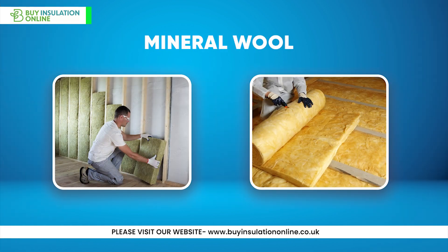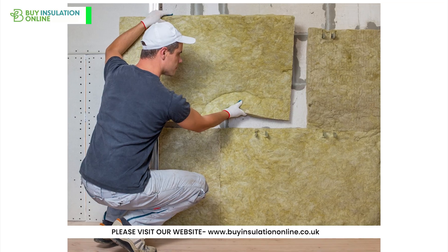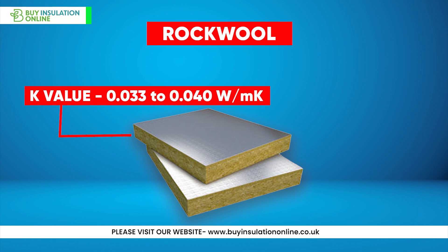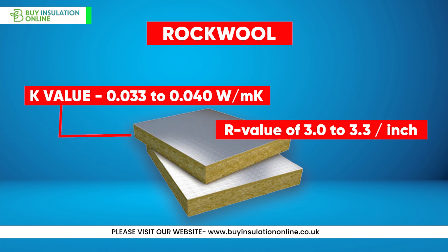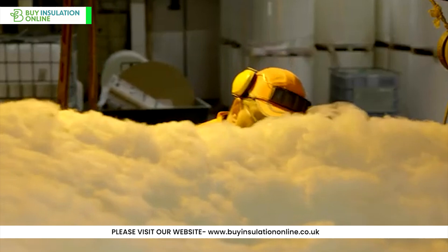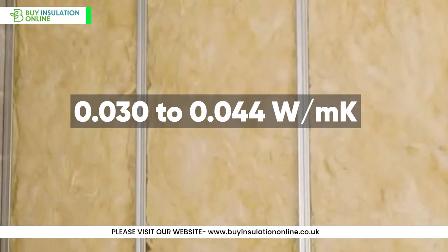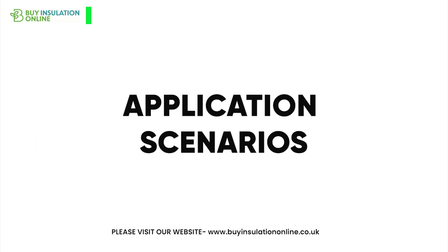Mineral wool comes in two main types: rock wool and glass wool, both offering different advantages. Rock wool, made primarily from basalt rock and recycled content, has a K-value typically ranging from 0.033 to 0.040 watts per meter, with an R-value of 3.0 to 3.3 per inch. It excels in fire resistance and sound absorption. Glass wool, made from recycled glass and sand, has a K-value of around 0.030 to 0.044 watts per meter Kelvin, and is known for its cost-effectiveness and eco-friendliness.